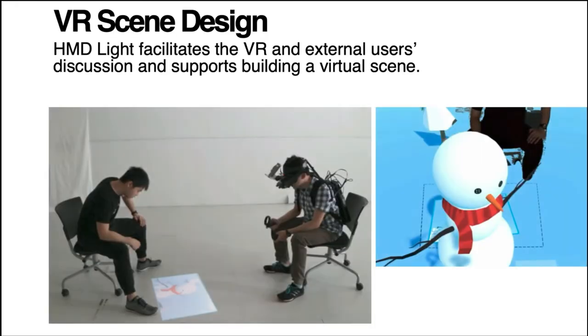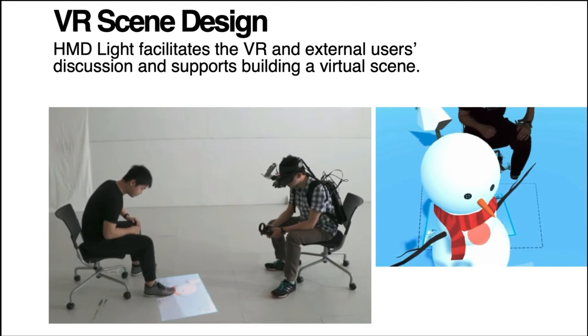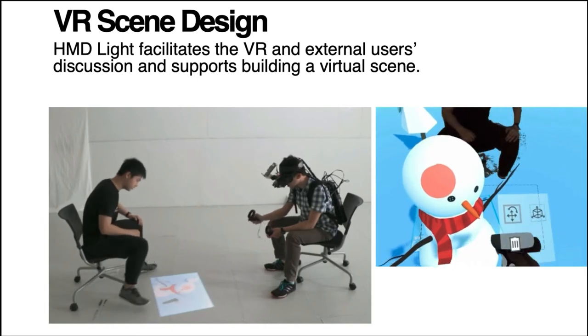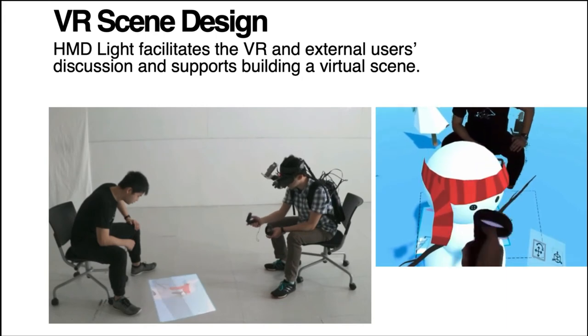We present four different applications to demonstrate HMD-Lite's applicability. In our first application, scene design, HMD-Lite is utilized in a scene design application to facilitate discussion between the VR user and external user. External users can view the virtual environment content and give the VR user suggestions via HMD-Lite.